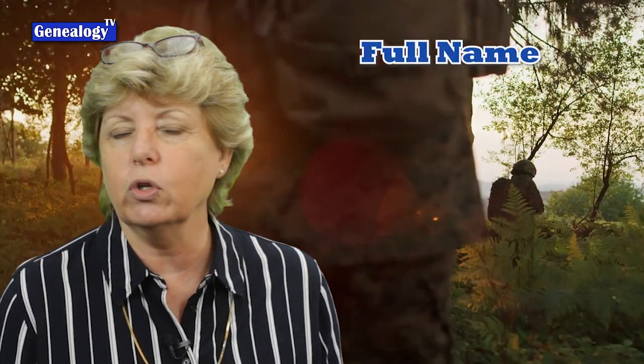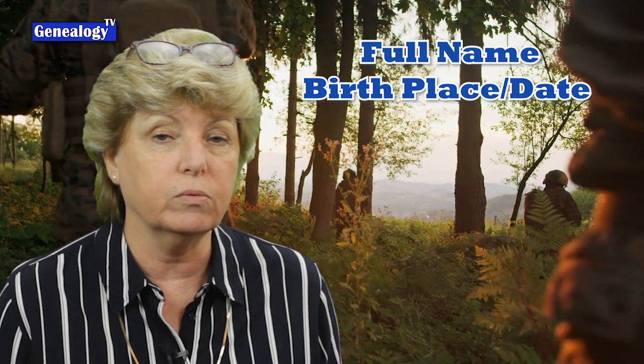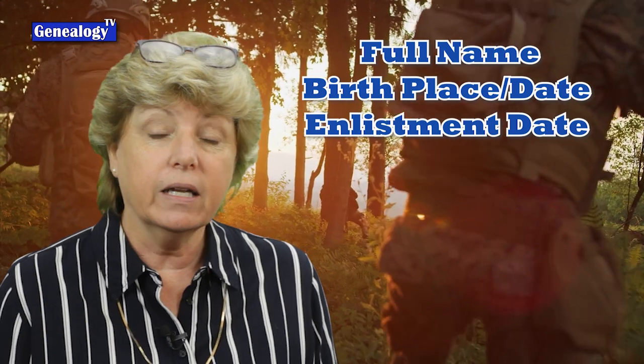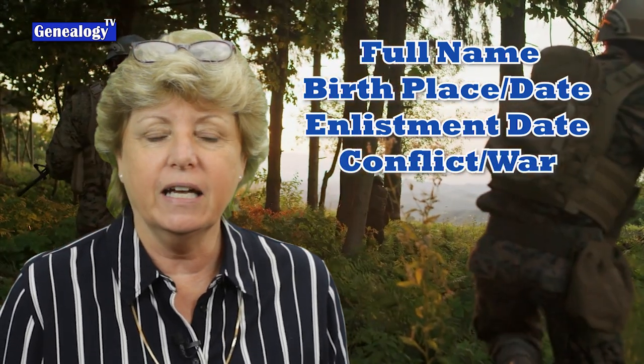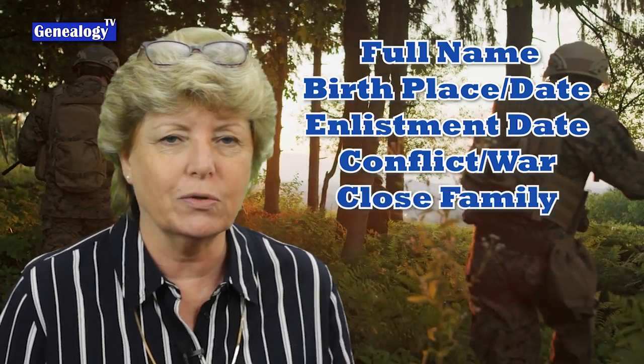What information do you need to find your military ancestors? It is best to have the full name of your ancestor and when and where he or she was born, and when they enlisted, and it helps to know what conflict they were in. Other information that might be helpful is a close family member's name to make sure that you have the right person.